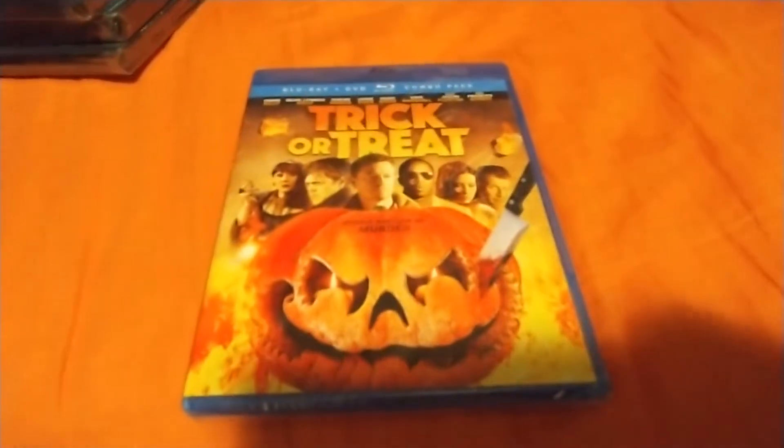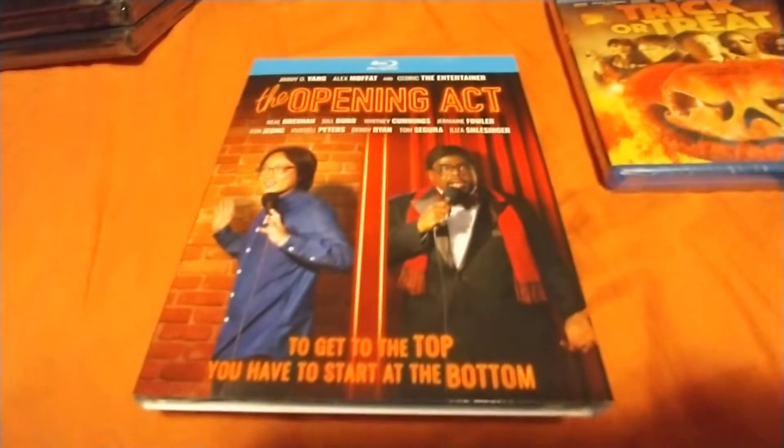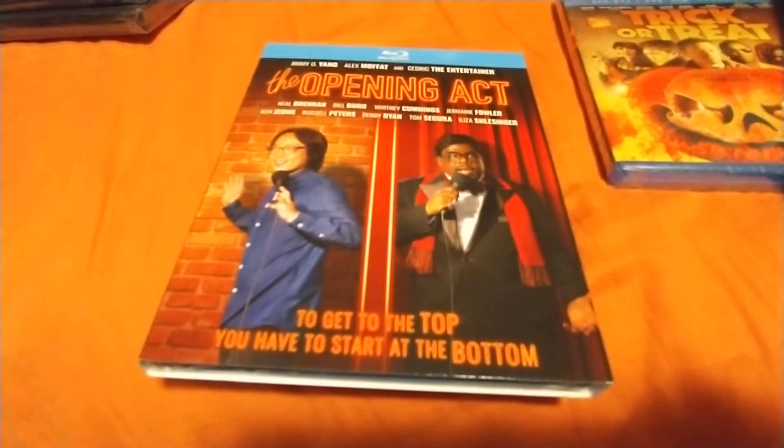Next we got Trick or Treat — had this on DVD but found the Blu-ray so figured I'd do the upgrade. There's another Blu-ray, Opening Acts, got like Bill Burr, Cedric the Entertainer, Whitney Cummings, Debbie Ryan.